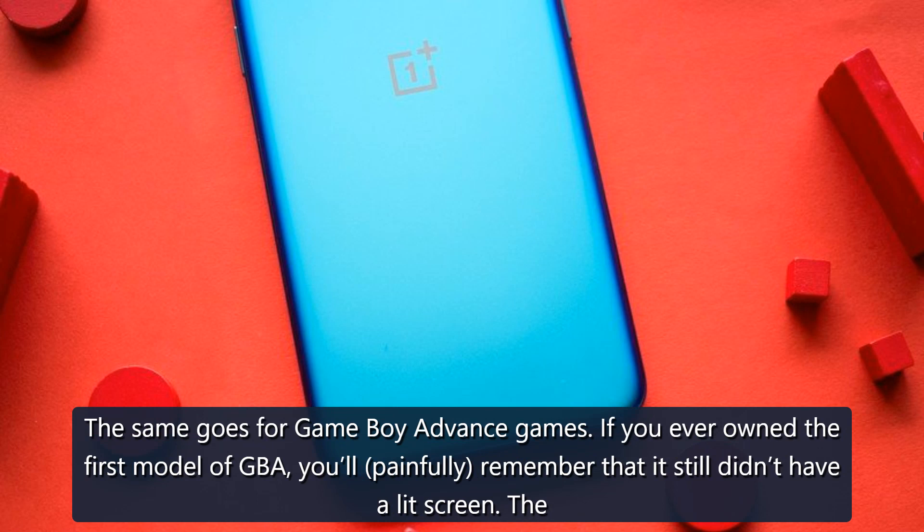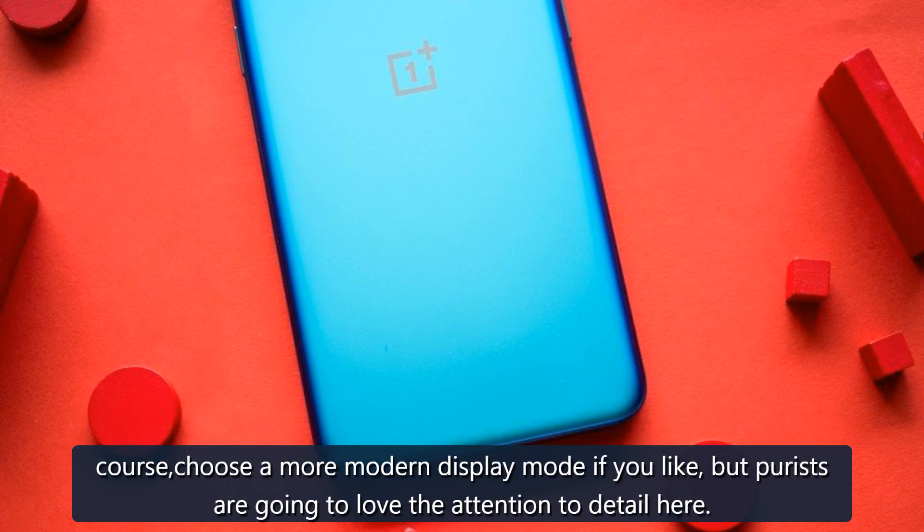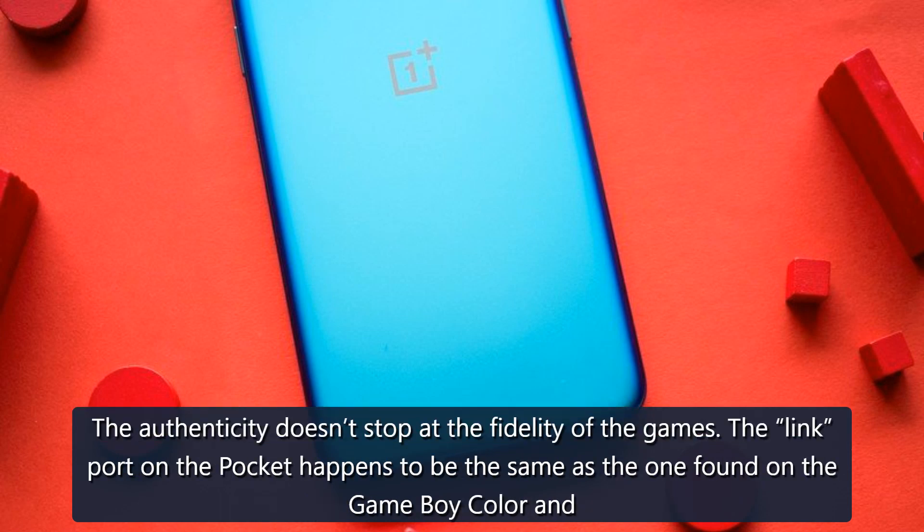The same goes for Game Boy Advance games. If you ever owned the first model of GBA, you will painfully remember that it still didn't have a lit screen. The Pocket does, but everything else matches — including a preset for that slight washed-out look that comes with just colors on a non-illuminated LCD. You can of course choose a more modern display mode if you like, but purists are going to love the attention to detail here.